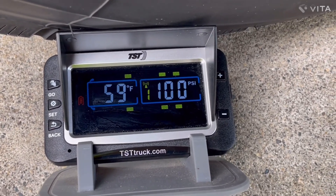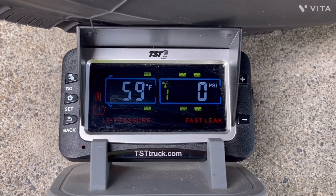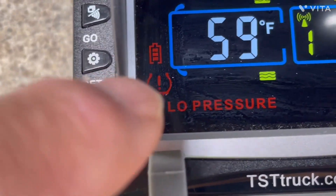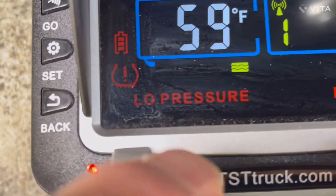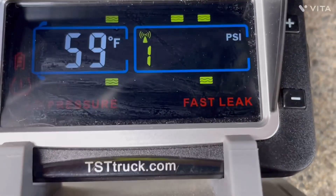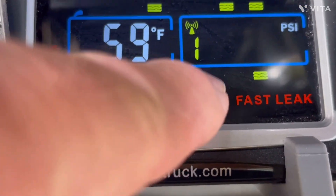It did not pick that rapid loss up immediately. Now it just realized there's a complete loss of pressure. As you can see by the low pressure indication, it says low pressure and it says fast leak, and it's beeping with the audible warning. The display is telling us that the driver's side front tire on the fifth wheel is where the issue is, and we're reading zero PSI.